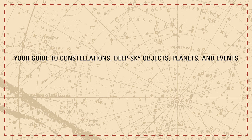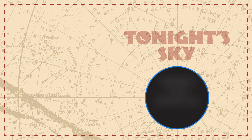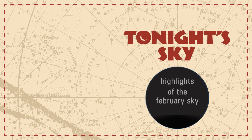Your guide to constellations, deep sky objects, planets, and events. Tonight's Sky: Highlights of the February sky.